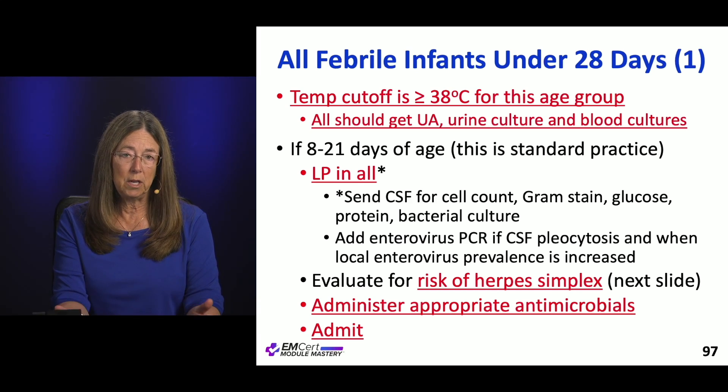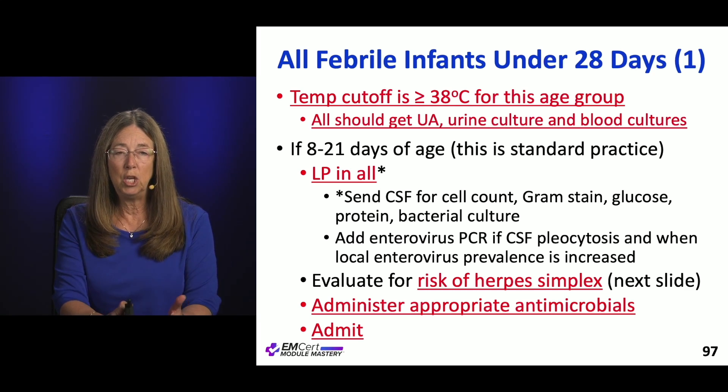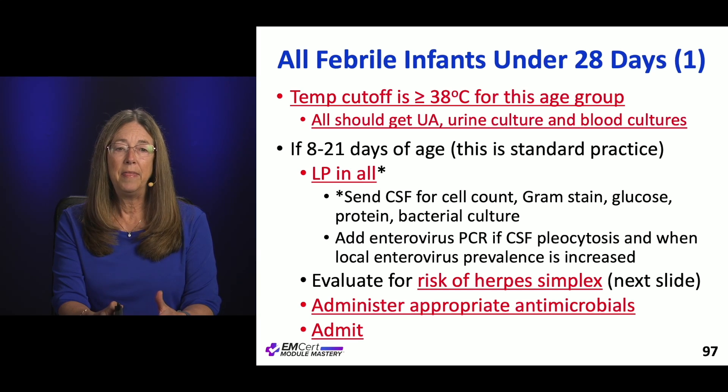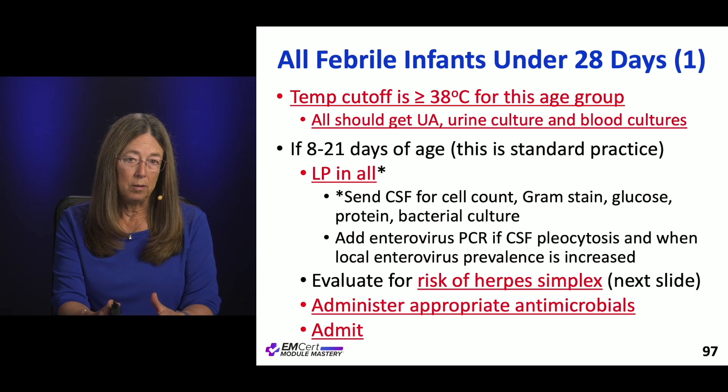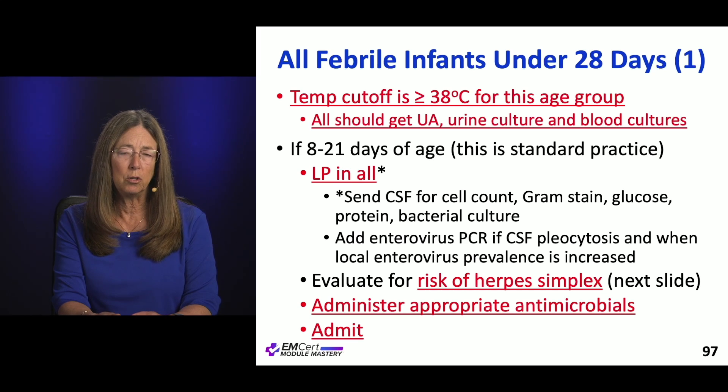For all infants under 28 days of age, the temperature cutoff is 38 degrees — 100.4 Fahrenheit. Every single one of those children should get a UA, a urine culture, and blood cultures. They should also all get an LP. The CSF is sent for cell count, gram stain, glucose, protein, and bacterial cultures.